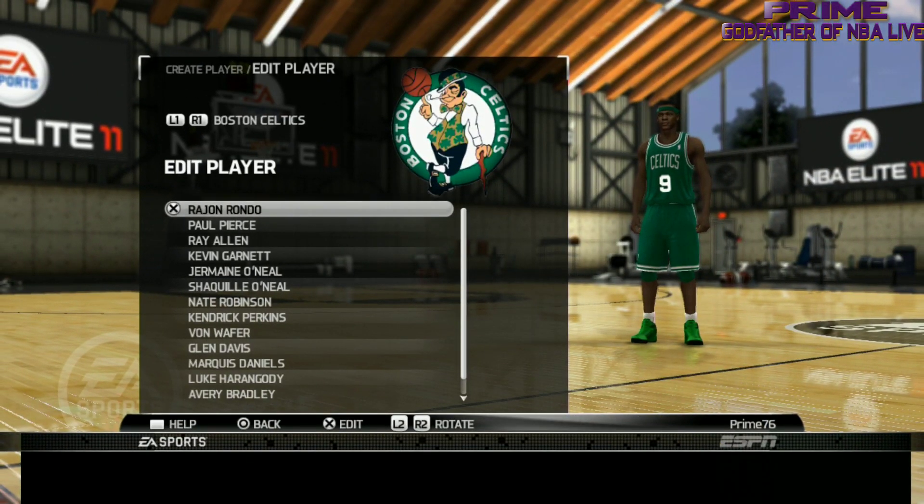What's up everybody, welcome to another Saving of the Matrix with your boy Prime, continuing the face scans and player ratings for each of the respective teams in NBA Elite 11. If you haven't watched the Detroit Pistons and the Atlanta Hawks videos, gladly go ahead and do so. This time I'm on the Boston Celtics.